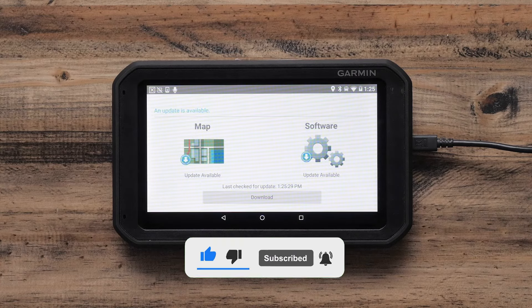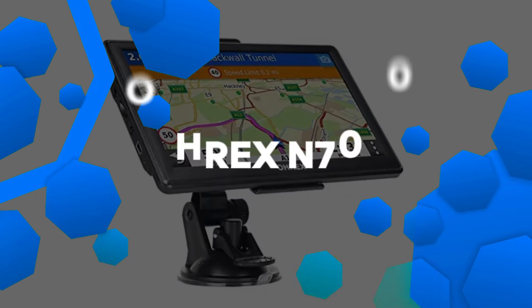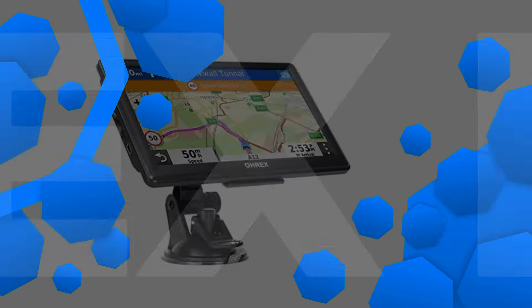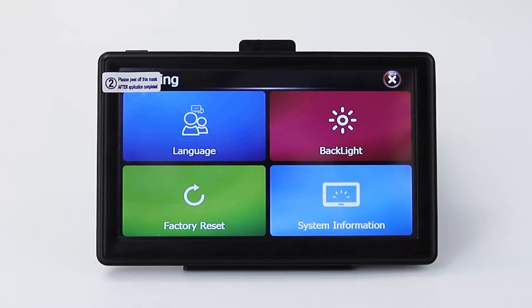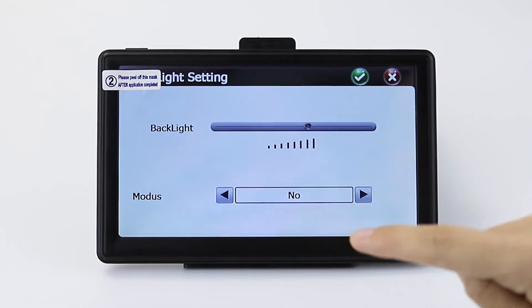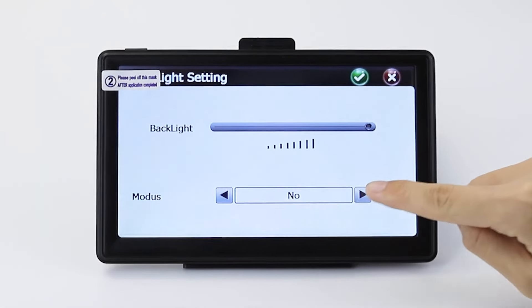So without further ado, let's dive in. Number 5: OREX N700 GPS. The OREX N700 GPS is a feature-rich navigation system designed for cars, trucks, and RVs, offering excellent value for its price point.